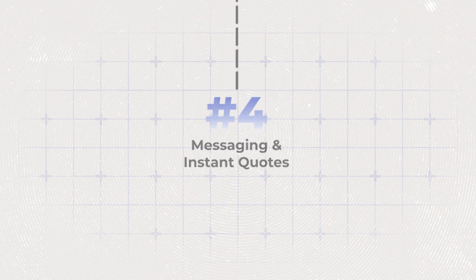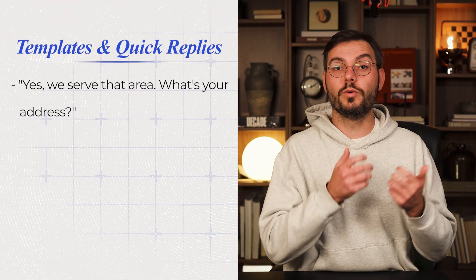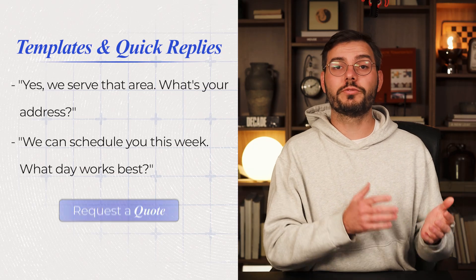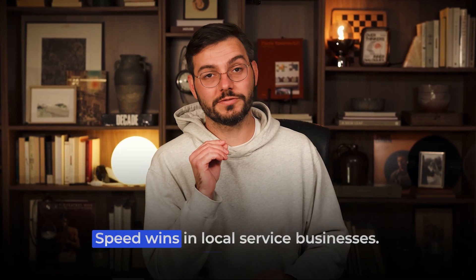Hack number four is all about conversion, not just visibility. When someone sees 'message the business' on your profile and you respond within five minutes instead of five hours, you're going to get that lead over your slow competitors. Set up templated quick replies in the app — things like 'Yes, we serve that area, what's your address?' or 'We can schedule you this week, what day works best?' Also turn on request-a-quote if it's available for your business type. Give people multiple ways to contact you, then be faster than everyone else at responding. Speed wins in local service businesses.